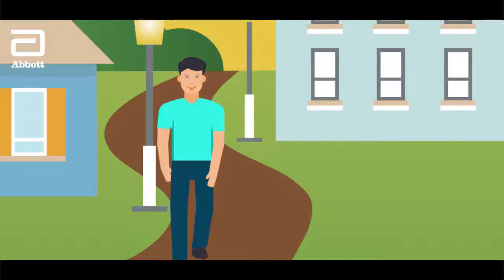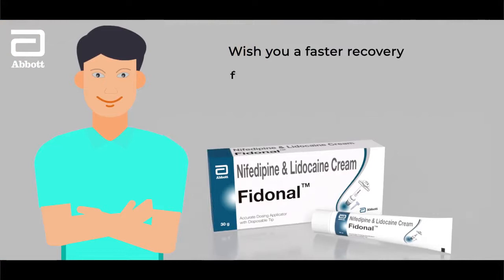So, wishing you a faster recovery from anal fissures with Fidonil Cream.